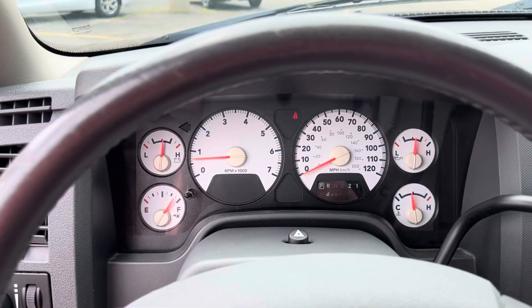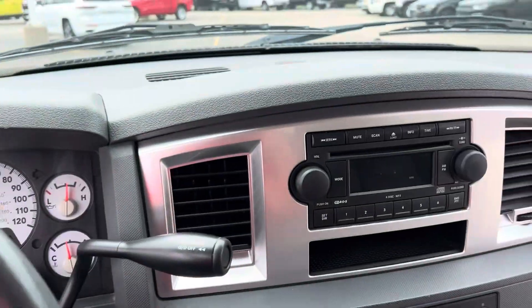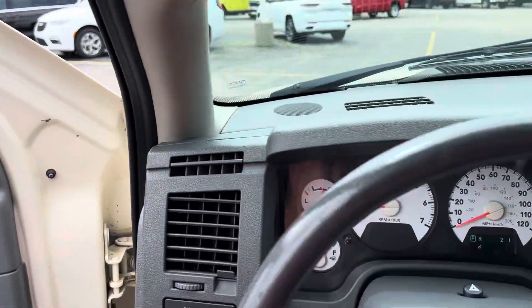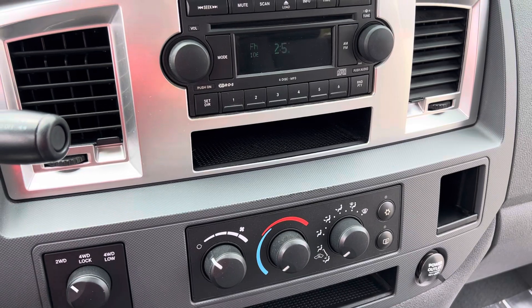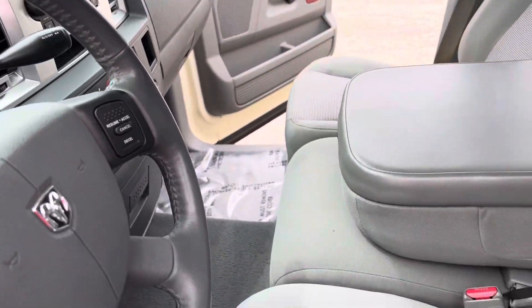We'll take a step inside. Instrument cluster, cruise control. We have a functioning CD player. This actually does have an upgraded audio system, at least for 2007, with the Infinity. We have your four-wheel drive. The AC does not work — I tried it. It does start blowing cold, which may allude to just needing a recharge.